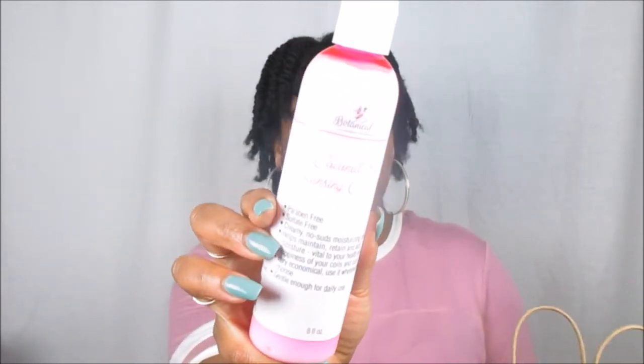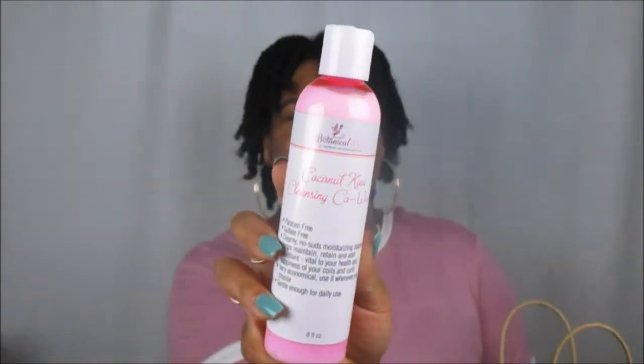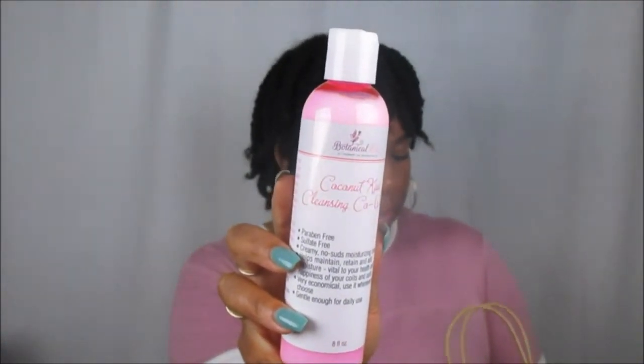It helps maintain, retain, and add shine — vital to the health and happiness of your coils and curls. Very economical, and gentle enough for daily use. It leaves your hair soft and moisturized. This is what her cleansing co-wash looks like. Botanical Bliss is a Black-owned business based out of Atlanta, Georgia. You can find her on Instagram and Facebook.